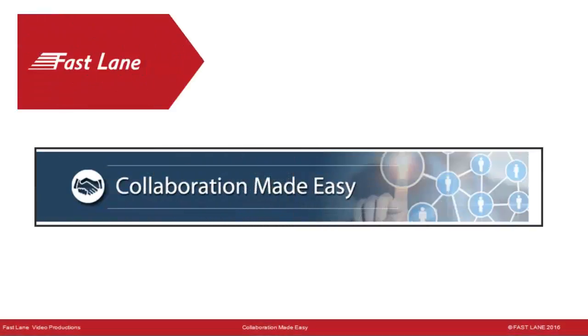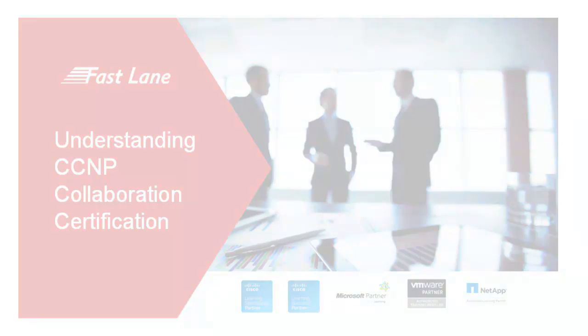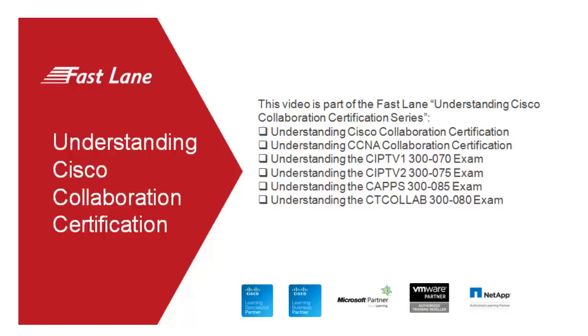Welcome to Fastlane's Collaboration Made Easy video program. This video is part of the Fastlane Understanding Cisco Collaboration Certification series. This video is the first in the series, and the remaining videos will be online soon on the corresponding Fastlane course webpages.